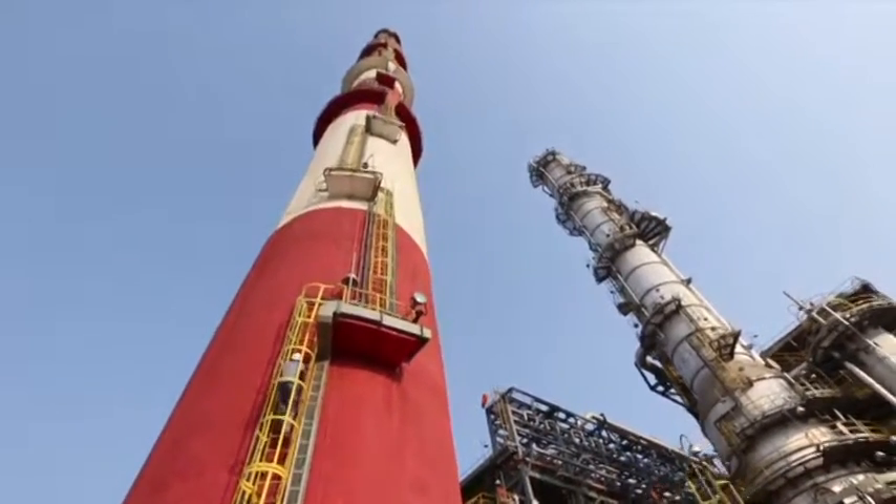Our institute, CSIR Indian Institute of Petroleum in Dehradun, has developed several cutting-edge technologies. Recently, technology was transferred to Reliance Petrochemicals for the production of US-grade gasoline, as well as the production of pure benzene through the same process.